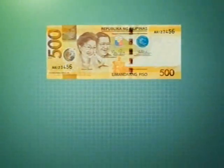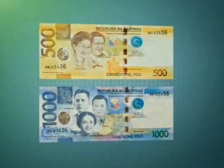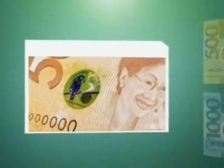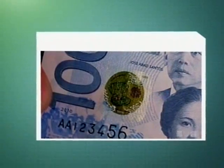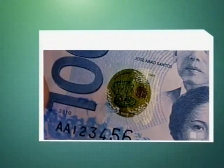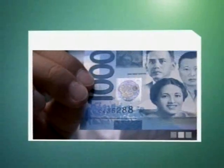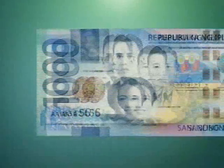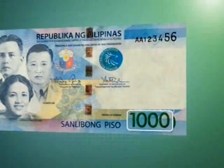The 500- and 1,000-piso banknotes now have the optically variable device patch, a reflective foil. For the 500-piso, the OVD patch bears the image of a small BSP logo and the Blue-naped Parrot, while the 1,000-piso carries a small BSP logo and the South Sea pearl inside a clam. The patches change color from red to green when the note is rotated 90 degrees. Exclusive to the 1,000-piso note is the optically variable ink for the embossed denominational value, which changes color from green to blue when viewed at different angles.